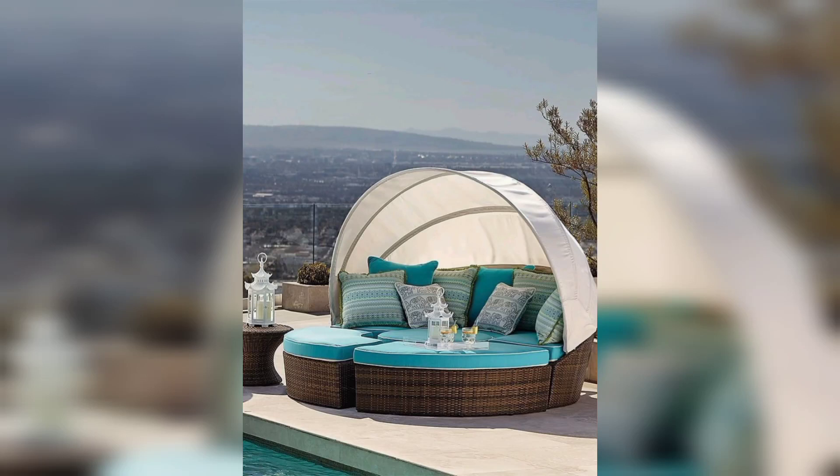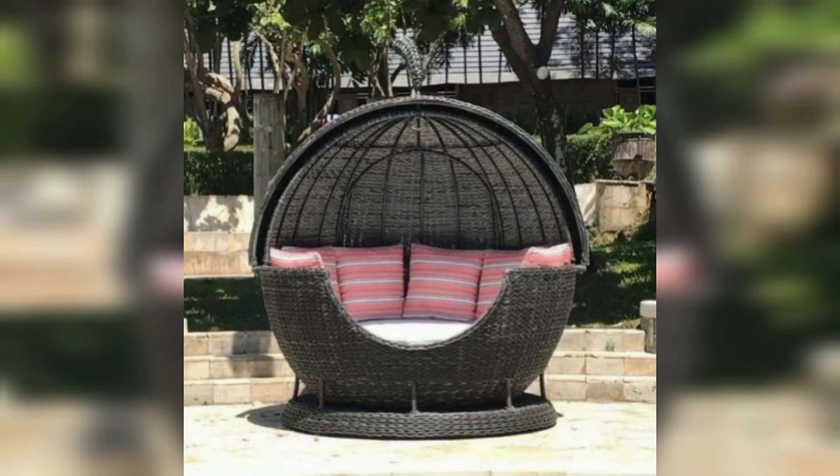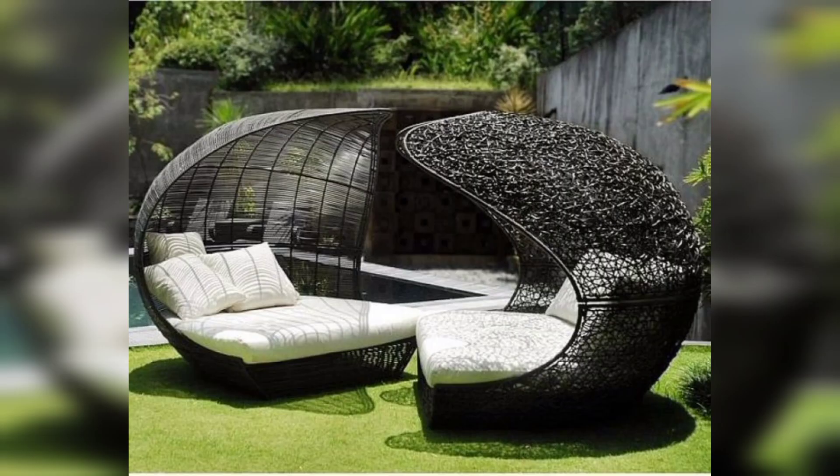Hello viewers, assalamu alaikum, how are you all? I hope you will be fine. Keep smiling, always be happy in your life. Welcome back to my channel. Please watch my video, start to learn today, share this video. I hope you love these designs and ideas.